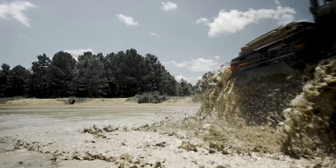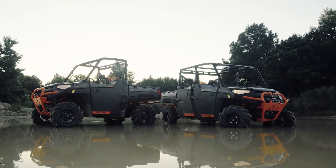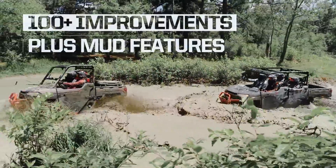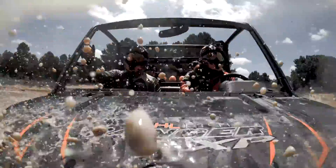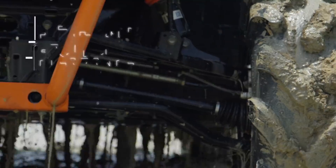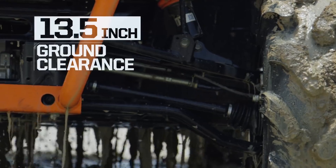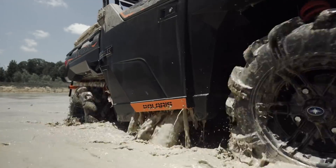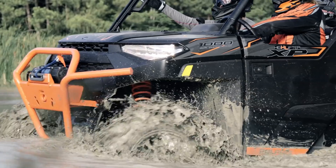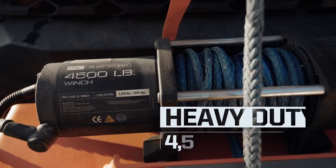Available in three-seat and crew, factory equipped for complete mud domination: 28-inch High Lifter Outlaw 2 tires, arched A-arms for maximum performance, industry-exclusive quick-drain half doors, and purpose-built bumpers.